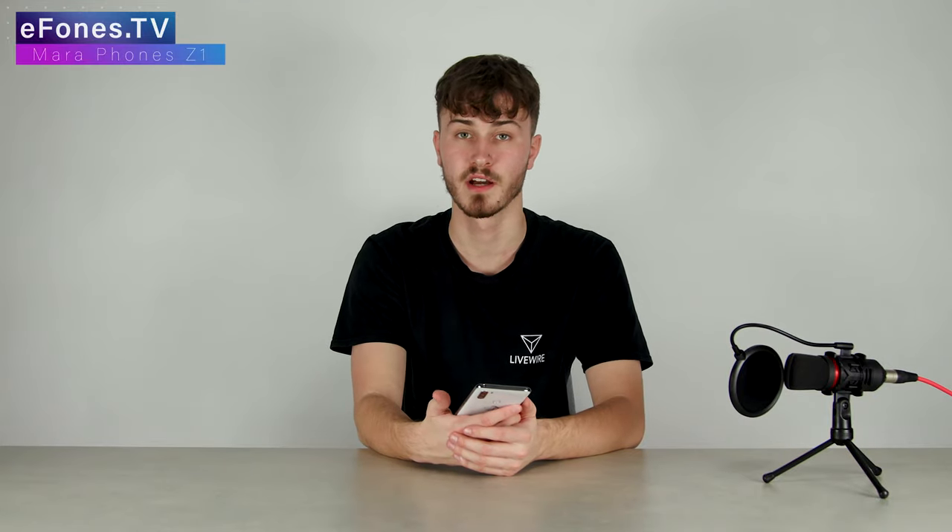The price of this phone, as I said in the previous video, is currently £259.99. You can get it straight away on ePhones.com or Amazon — I'll leave the links in the description below. I think that's a good price for a phone like this, especially given the reason behind Mara Phones. Sorry if I feel like I'm repeating myself, but I feel like I have to emphasize this when talking about Mara Phones.